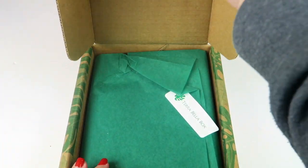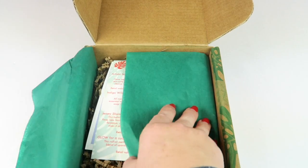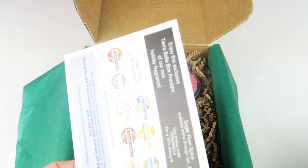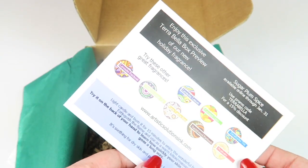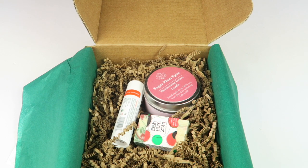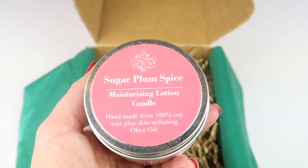Let's check out this box. On top we have an information card that tells you everything in the box with the retail value and descriptions. We also have what looks like an advertisement for one of the items in the box.